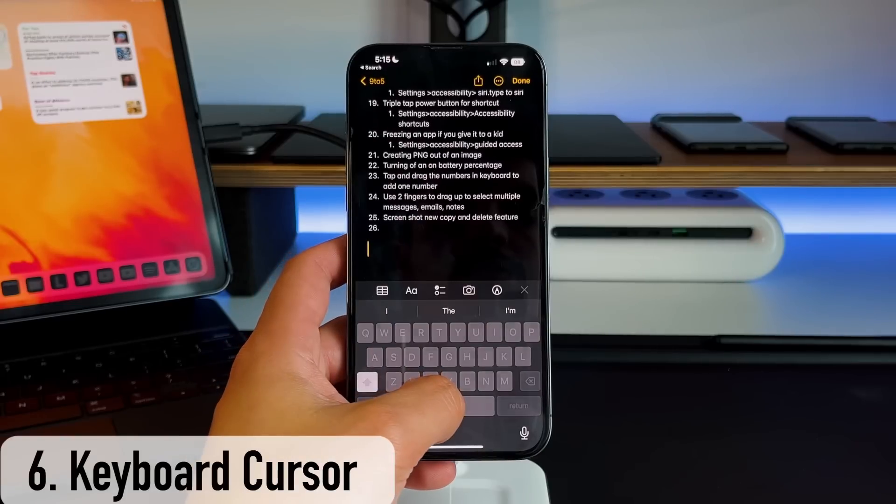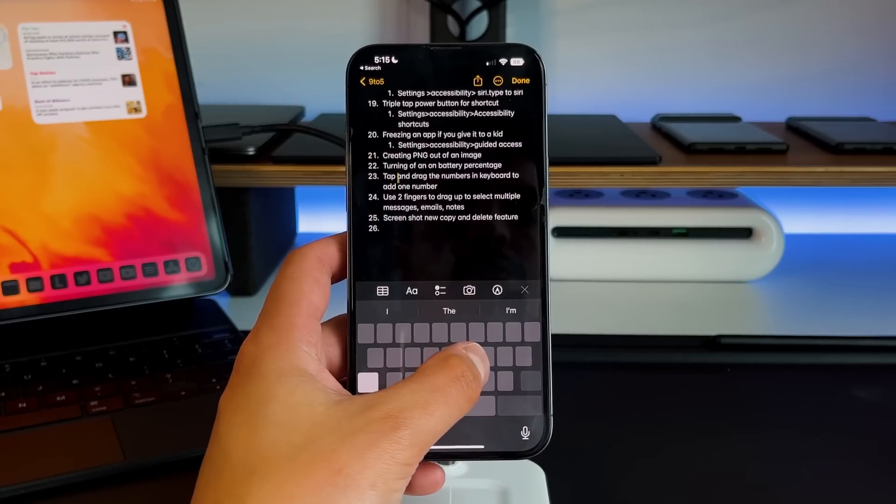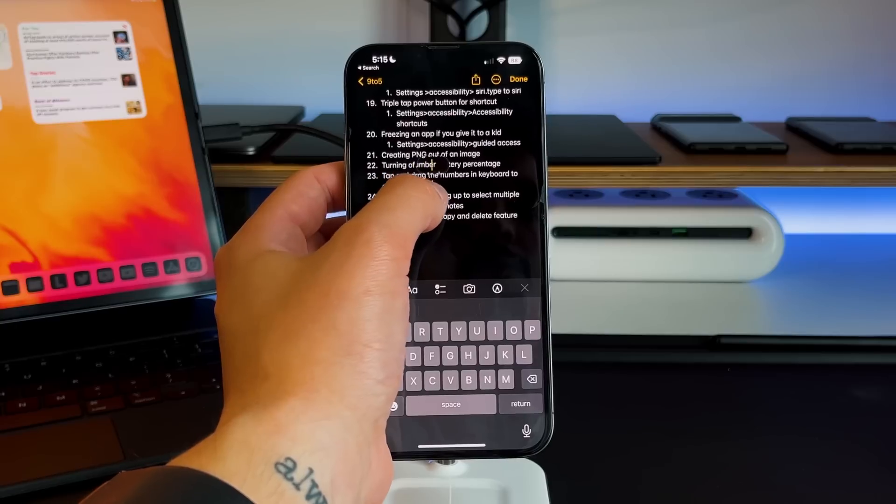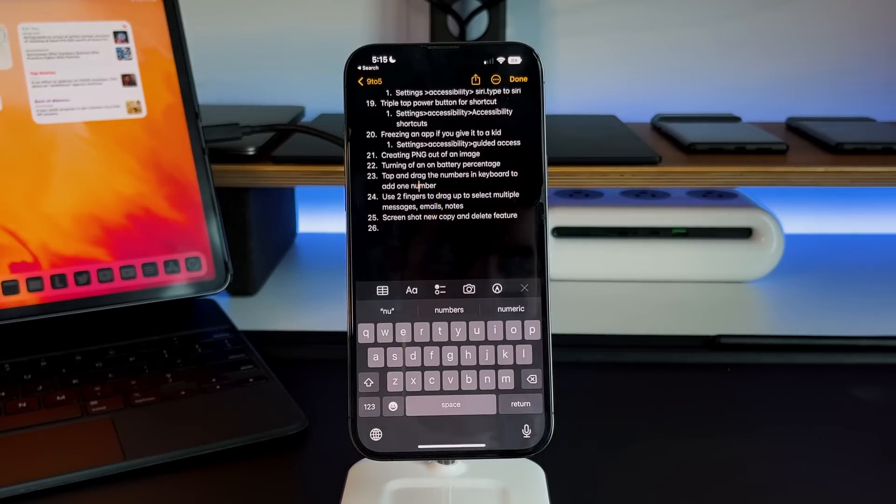Tip number six is the ability to move your cursor using the space bar on the keyboard. Pull up your keyboard, long press on the space bar, and you have a trackpad-like situation on the iPhone itself for more precision on where you want your cursor to go. Tip number seven is the classic magnifier — long press where your cursor is and a magnifier comes up. I like the space bar functionality a bit better, but the magnifier offers real precision for cursor placement.